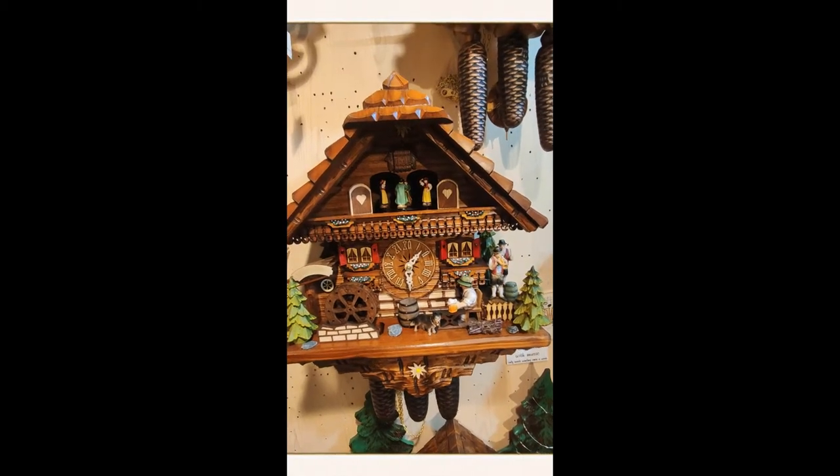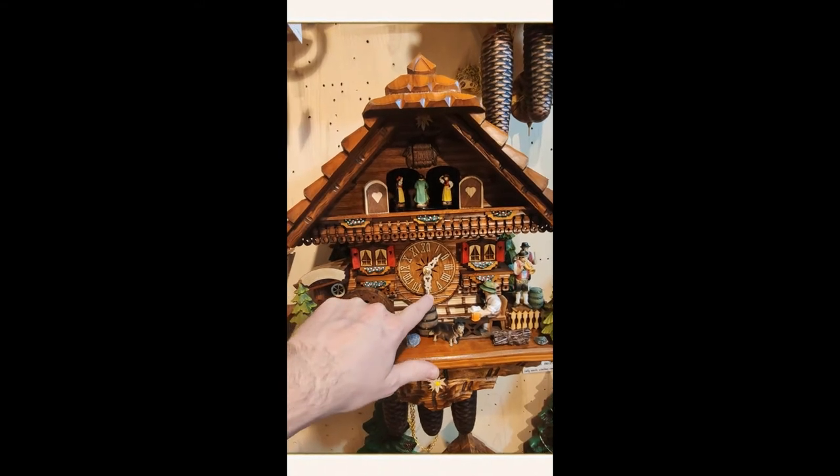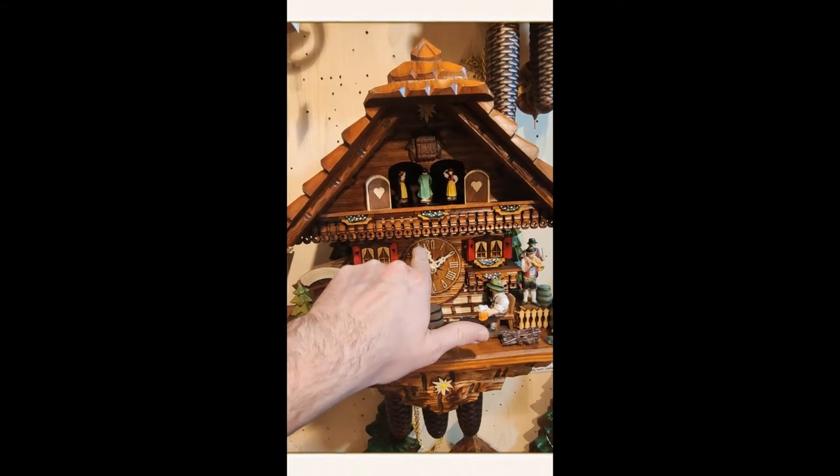Hi, here is Markus again from Montag Steins & Clarks, and today we will show you the beer drinking cuckoo clock.